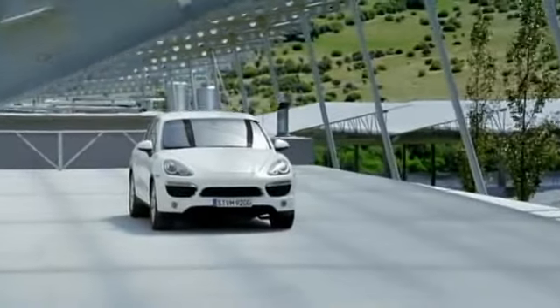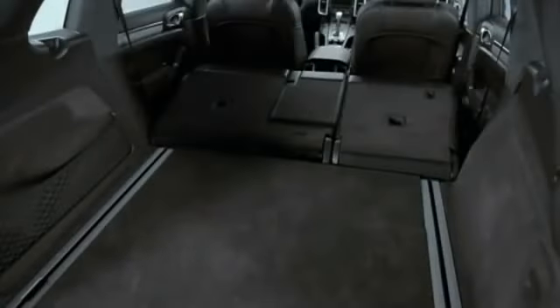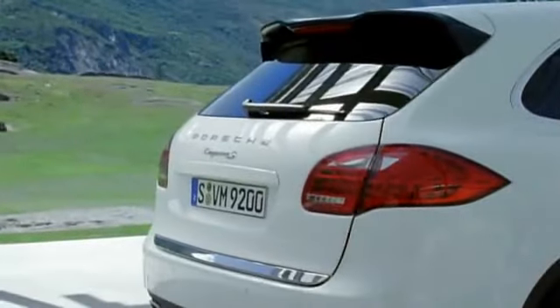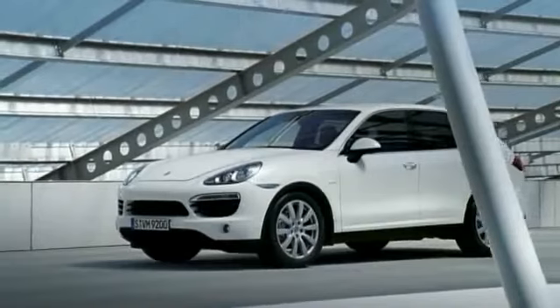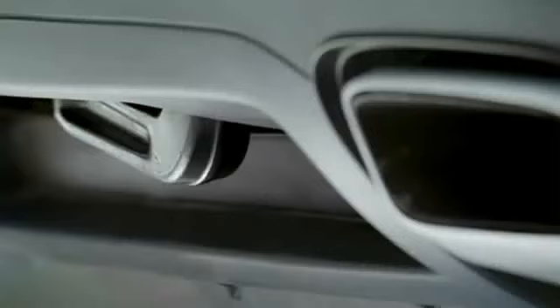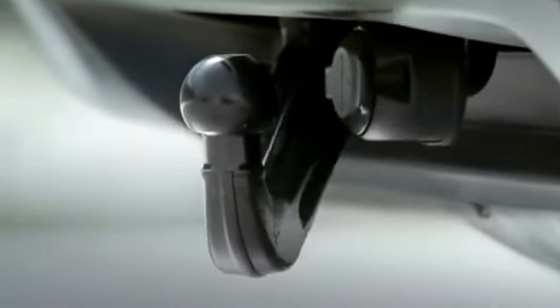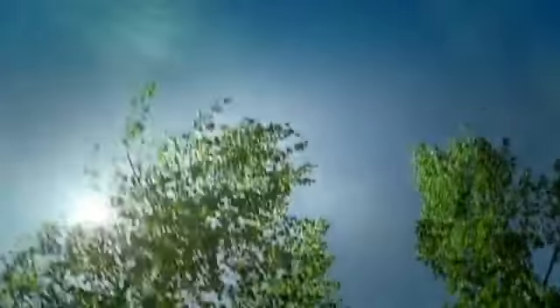The luggage compartment on the new Cayenne models holds up to 670 liters, expandable to 1,780 liters with the split folding rear seats. Optional equipment includes an automatic tailgate. The optional load space management system enables you to partition the luggage compartment and secure individual items, and includes a load space partition net. Designed for use with braked trailer loads of up to 3,500 kilograms, two tow bar options are available: an electrically retractable tow bar system or a manually detachable tow bar.